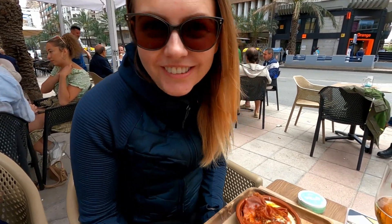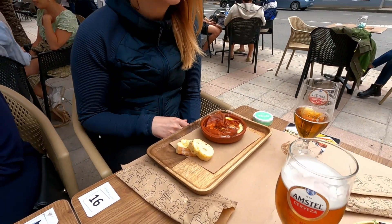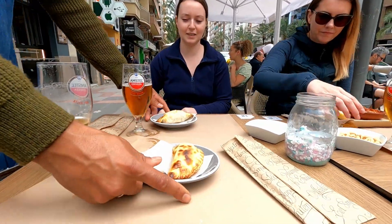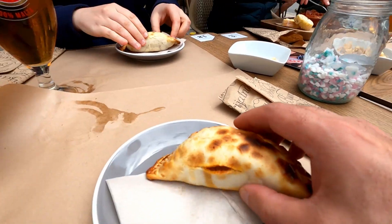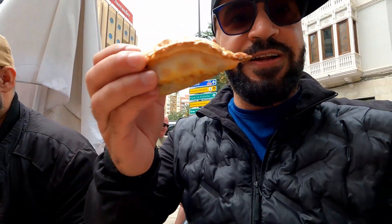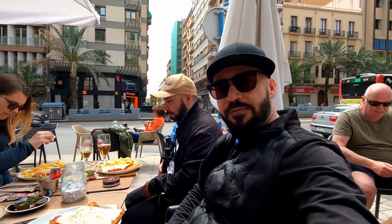We found the place — Tienda de Café. We're gonna see how the food is. What have you ordered? It's hot, but it looks very nice, tasty. Does it taste like pierogi? It's filled with meat inside. The food has arrived — the main course.